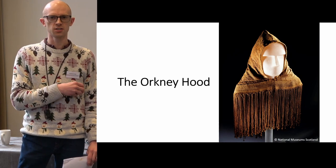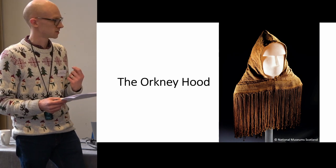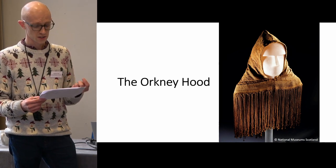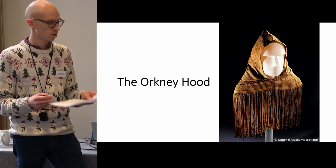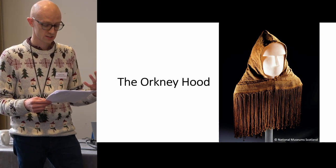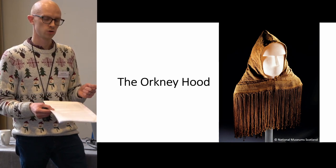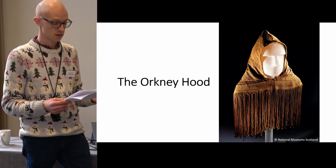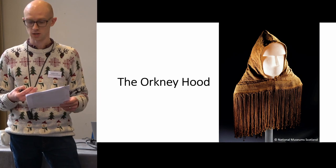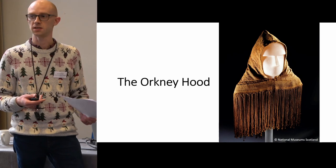And yet a closer study of this garment by Jackie Wood, an experienced weaver and craftsperson, revealed some really fascinating insights into its construction. Firstly, the individual yarns that make up the weave were probably produced by four different spinners. And secondly, and more intriguingly, Jackie's research identified that the hood was actually the result of recycling — two pieces of woven textiles from previous garments were recycled and reused with additions to transform previously fragmented pieces of clothing into a new piece for a child.